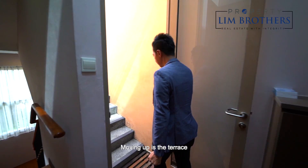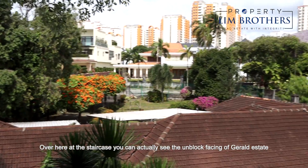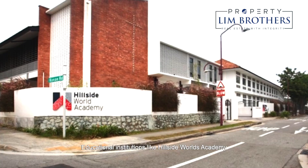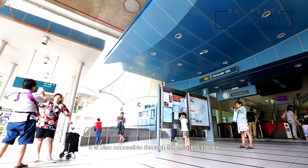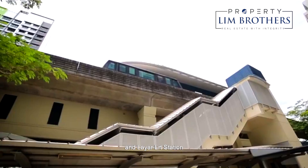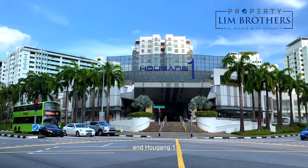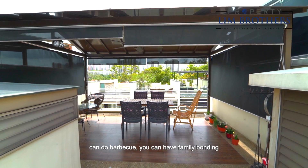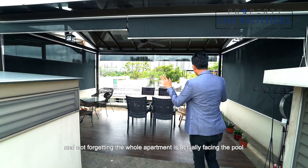Moving up is the terrace — I think I would like to chill out over there. Over here at the staircase, you can actually see the unblocked facing of Gerard Estate. Educational institutions nearby include Hillside World Academy, Fernvale Primary School, and Ang Kang Primary School. It is also accessible through Fernvale LRT station and Layar LRT station. The closest shopping malls are Seletar Mall, Greenwich V, and Ang Mo Kio One. Up here you have the open terrace where you can host your family, guests and relatives, do barbecue, and have family bonding. It's really fantastic use of space, and not forgetting the whole apartment is facing the pool.